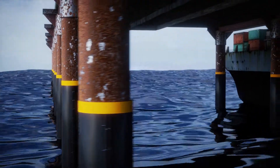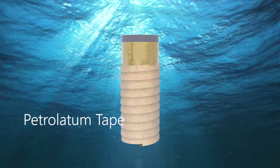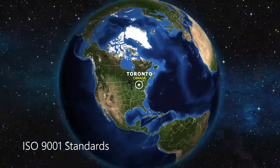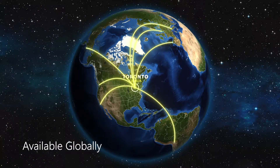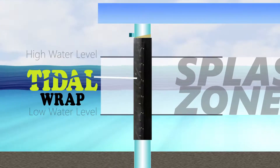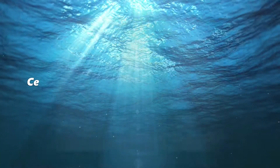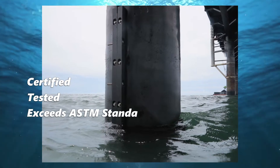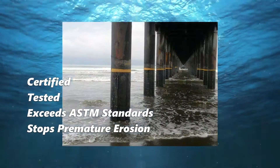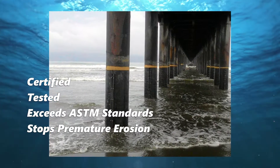The only solution proven to protect entire marine structures is petrolatum tape and a heavy-duty jacket liner called Tidal Wrap. Manufactured in Canada under ISO 9001 standards and available globally, Tidal Wrap is designed to specifically address the splash zone. Certified, tested, and engineered to exceed ASTM standards, Tidal Wrap stops premature erosion of marine pilings in the most demanding marine environments.